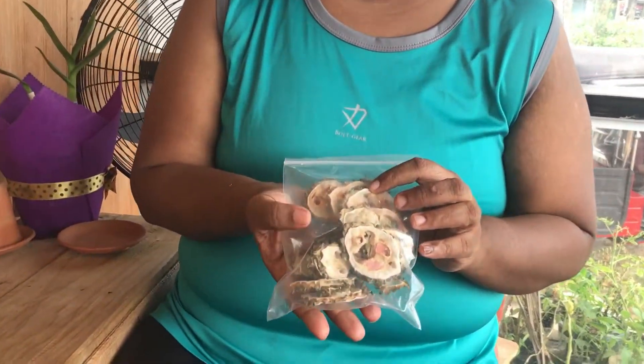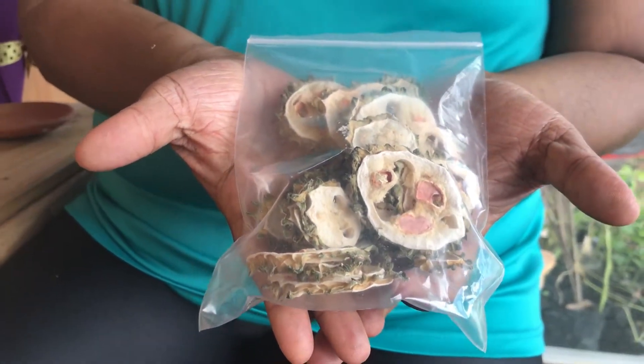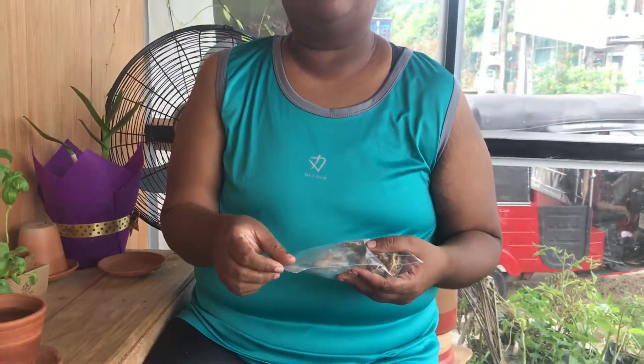Today we decided to talk to you all a little bit about different items which we can use. We have recently introduced these dehydrated products, and here in my hand at the moment we have dehydrated karavilla, or bitter gourd. In Sri Lanka, bitter gourd is something which we love to eat, but in the fried format.